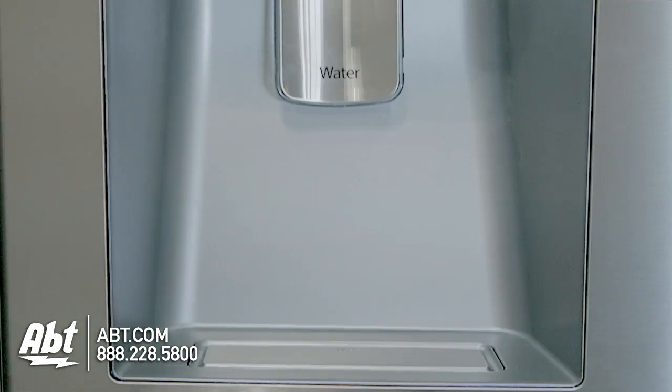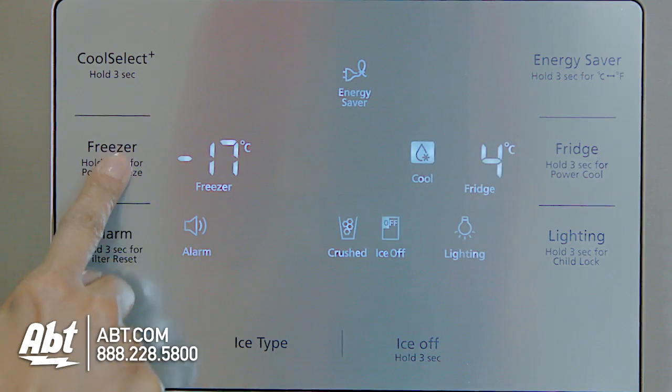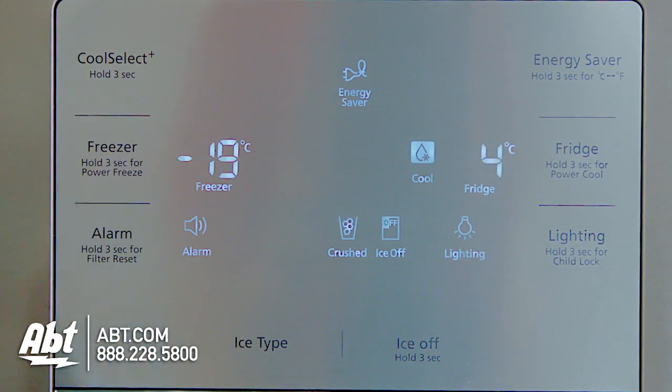It has pocket door handles and an external ice and water dispenser. All controls for the refrigerator and freezer are located on the dispenser.